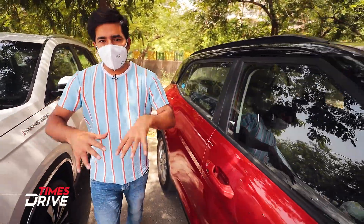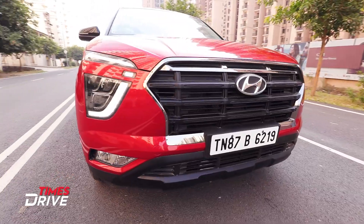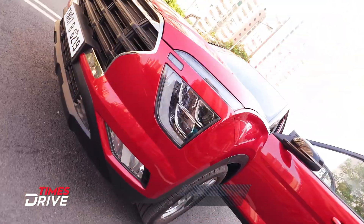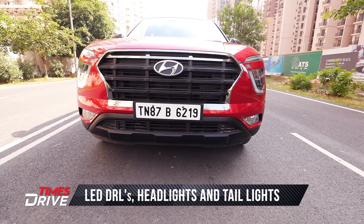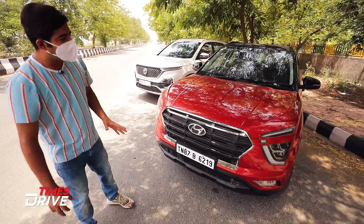We are going to compare these two cars' looks first. In the new Creta, you have seen the new look. You can see the new cascading grille with chrome elements on the front. There are new Trio LED headlights with projector headlamps. This new design element looks very good. Overall from the front, it gives quite a sporty stance.